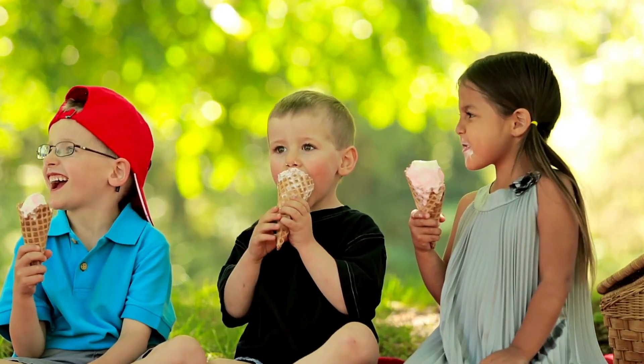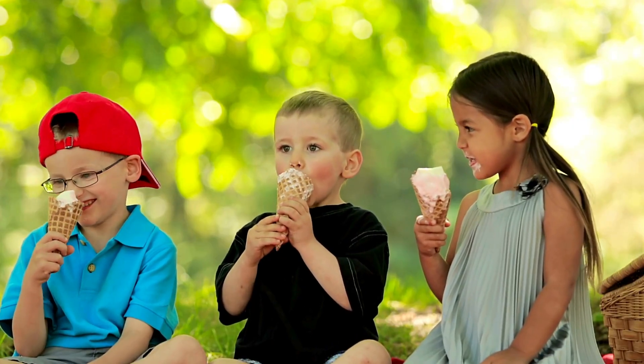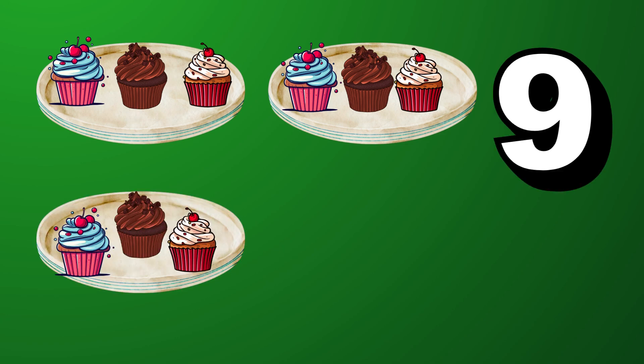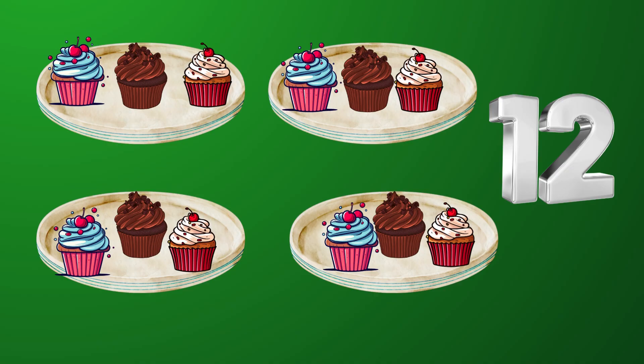Let's use some fun objects to count in threes. I have 3 cupcakes on each plate. Plate 1: 3 cupcakes. Plate 2: 6 cupcakes. Plate 3: 9 cupcakes. Plate 4: 12 cupcakes.